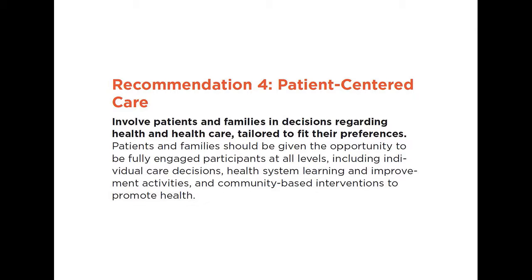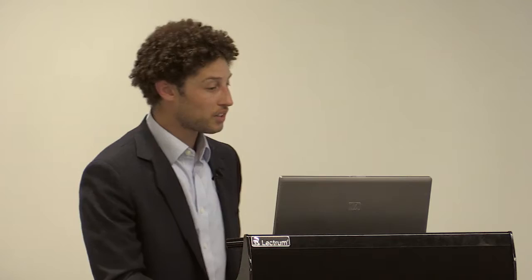I'll begin to wrap up, but I wanted to show one other example of how clinical informatics can promote the concept of a learning health system — and that's around patient-centered care. This involves involving patients and families in decisions regarding healthcare, tailored to fit their preferences. Our example really has to do with patient-generated data.